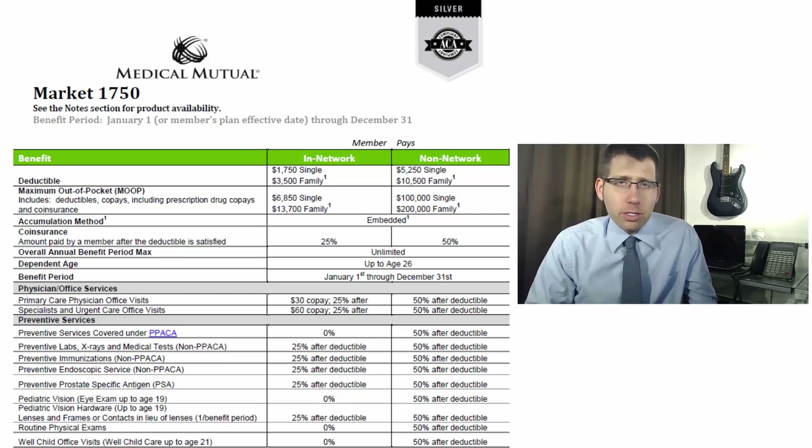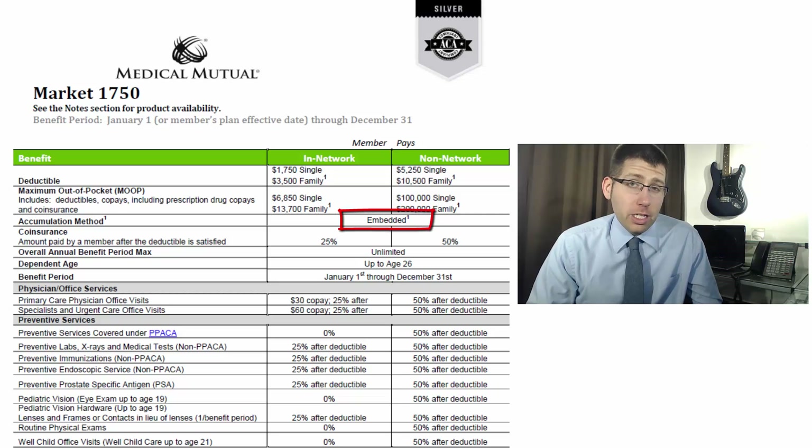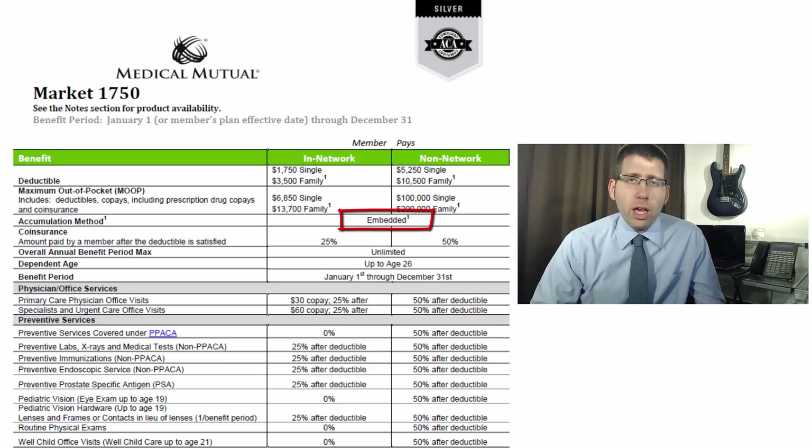I glossed over the accumulation method — you're going to see it says embedded. Essentially what that means is you're going to have two deductibles per family. If it were aggregate, as you might see on some plans, that's a total family deductible and you're not splitting it — anybody in the family goes toward the family out-of-pocket max, so it would be $3,500 instead of $1,750.